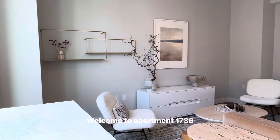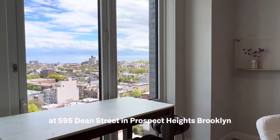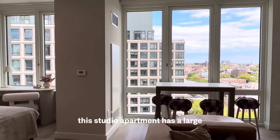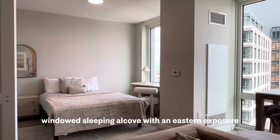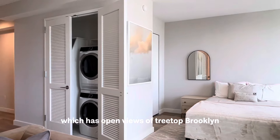Welcome to apartment 1736 at 595 Dean Street in Prospect Heights, Brooklyn. This studio apartment has a large windowed sleeping alcove with an eastern exposure, which has open views of treetop Brooklyn.